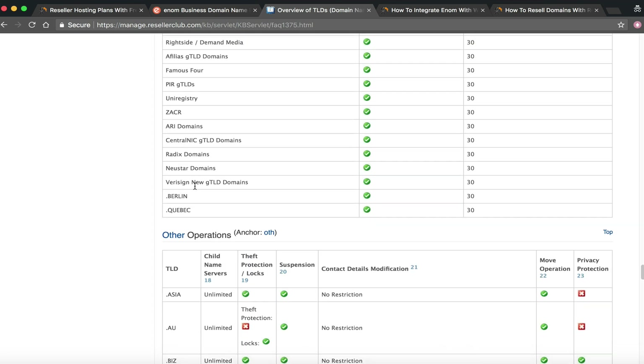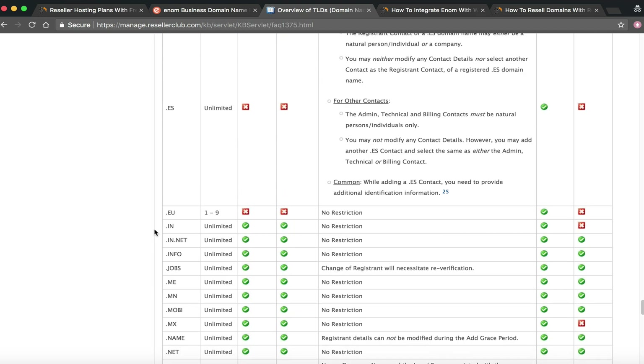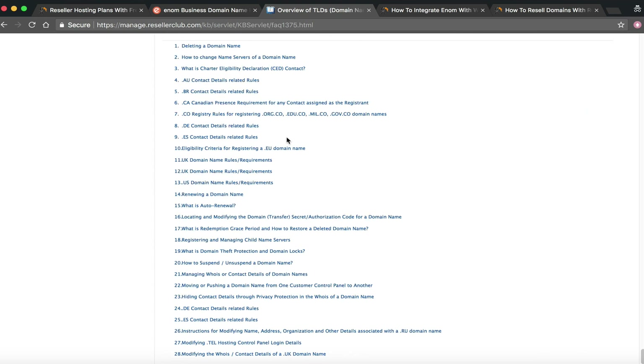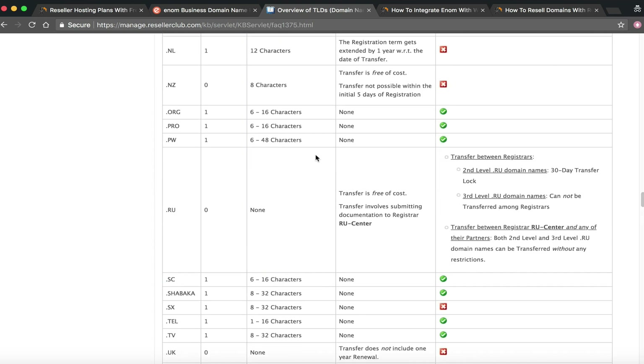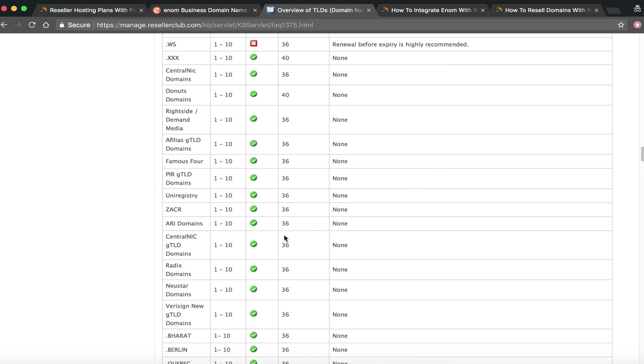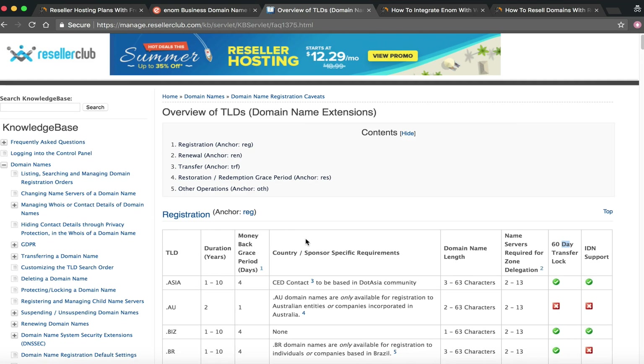For example, Namecheap has a native WHMCS app, so you can get a reseller account with them and resell Namecheap domains. You're not limited to Enom, ResellerClub, or even Namecheap — you can go any direction you want. NameHero doesn't restrict you just because we provide Enom and ResellerClub for free.